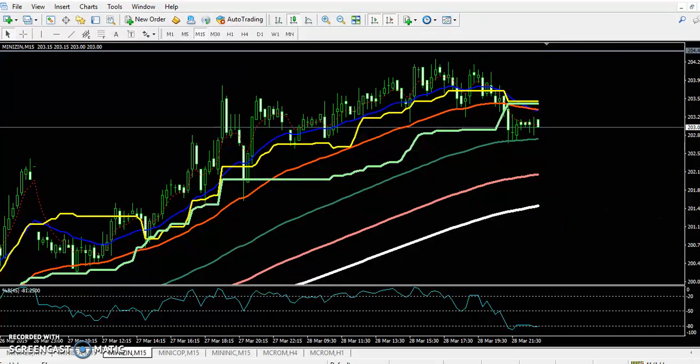I think you remember that previously I placed a resistance line around 204. I mentioned that this is a strong resistance and from this area the price might reverse. Here you can see from around 204 the prices were retracing from this area.